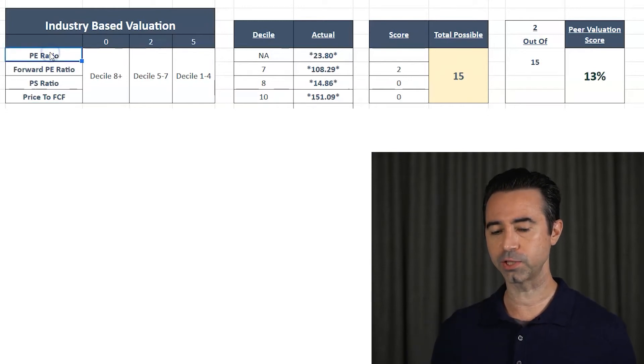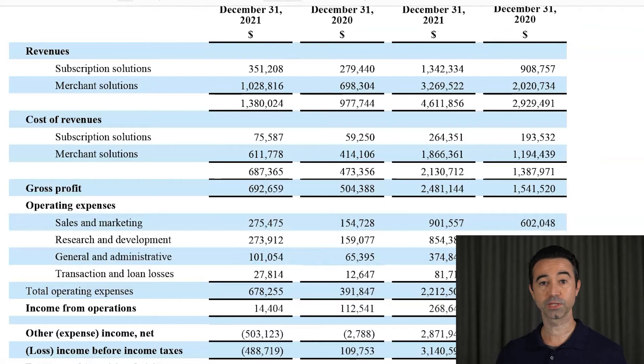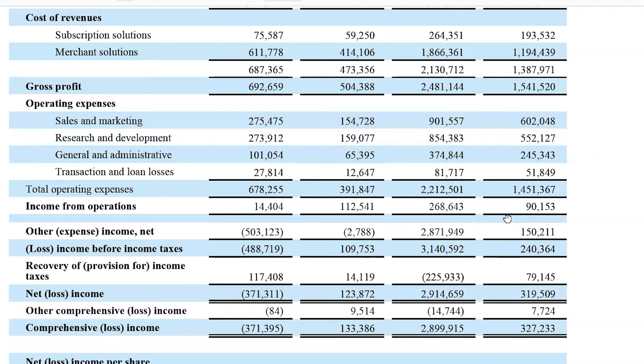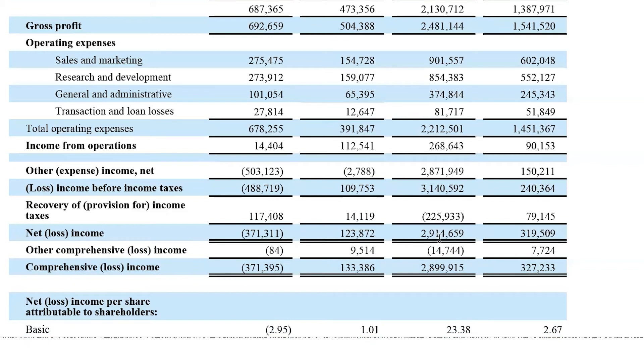Here are the financials for Shopify. There's a line item — other expense, loss of income before income taxes — that makes it kind of impossible to figure out what the earnings are right now. If you look at income from operations in 2020, it was 90 million, then 268 million. But when you get down to net income, it's 319 million here and 2.9 billion there because of this one-time line item — other expense income net. Shopify had shares in a company they had to book on their income statement, so we can't use this to assume earnings going forward. So going back to the industry-based valuation, PE ratio is taken out of my score.